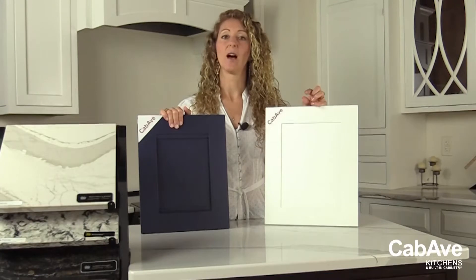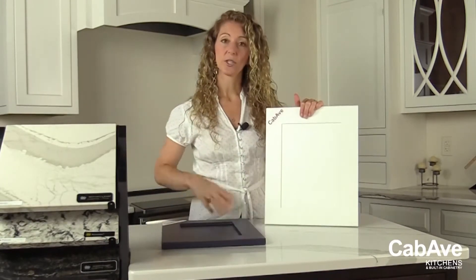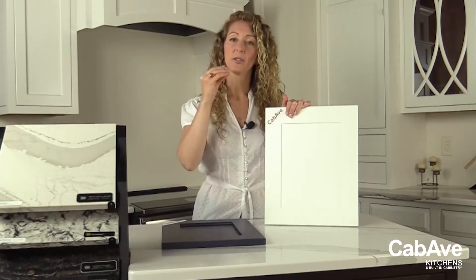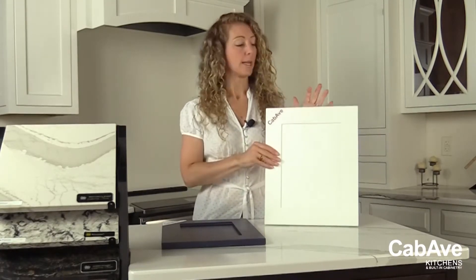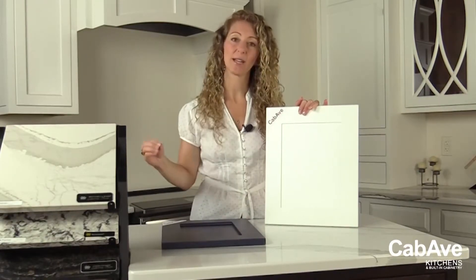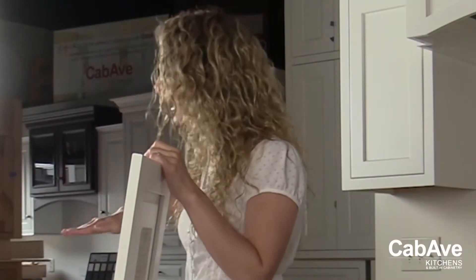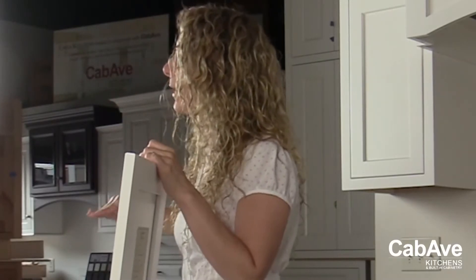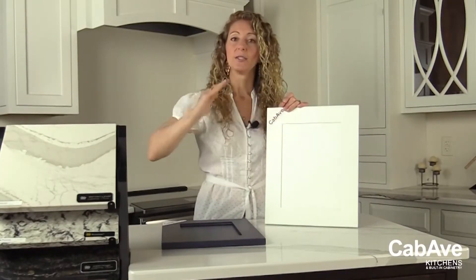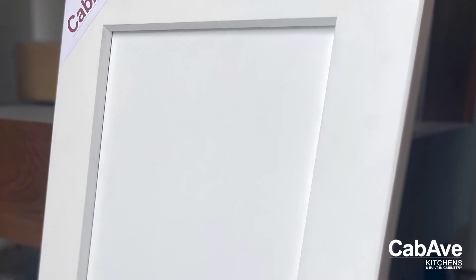With a painted finish, you need a certain quality level. Three things to look out for: first, what is the substrate underneath the painted finish? It's important to start with a good, pure piece of wood with no imperfections. That means you can't get a bottom-of-the-barrel price point on a good quality painted finish — you can't have good wood cheap.